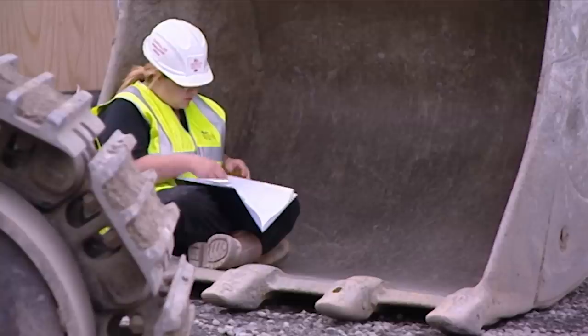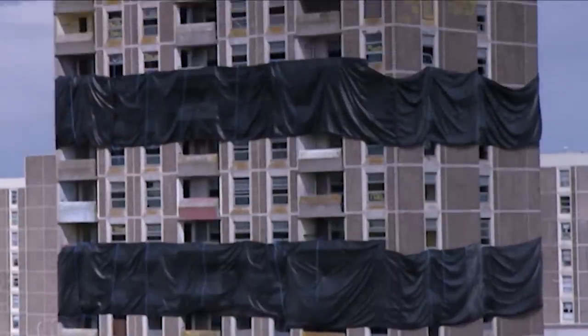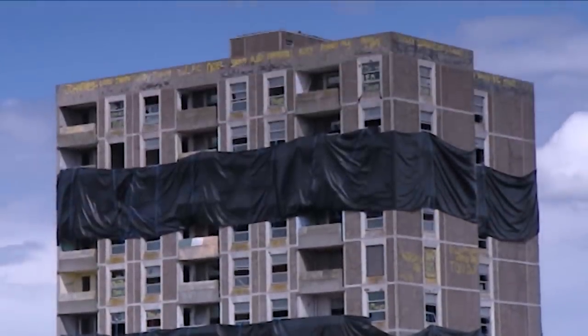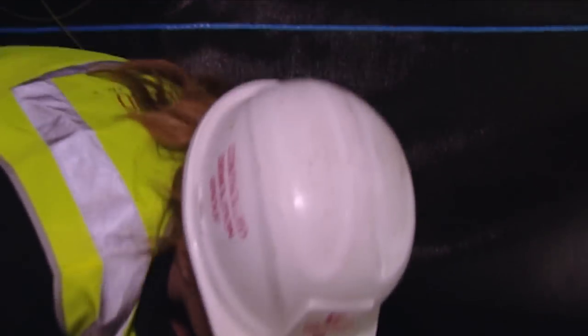Holly Bennett, Britain's only female blast engineer, is in Dublin, Ireland, preparing to take down this derelict building — the 17-story tall McDonough apartment tower. 'I don't really think about being the only woman. It's more about what type of person you are and if you can do the job. I don't think it's a male-female thing at all.'